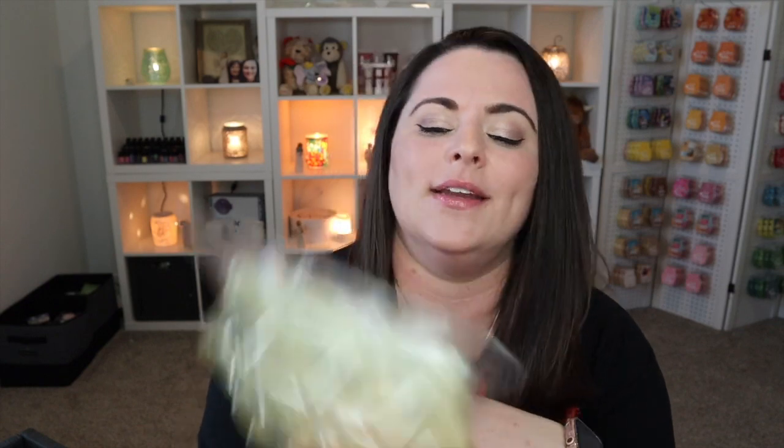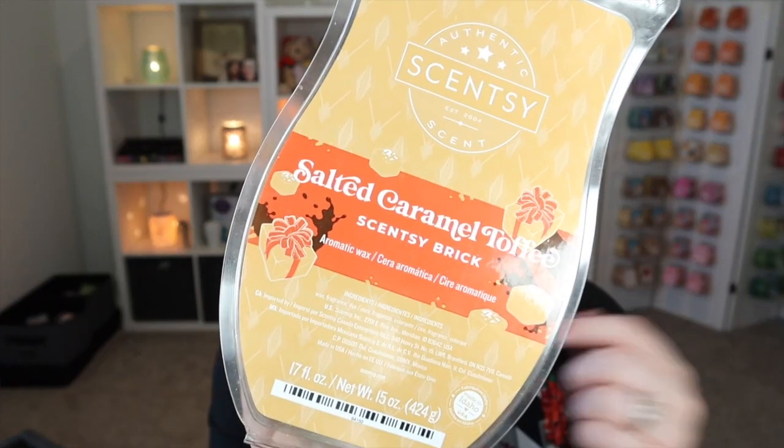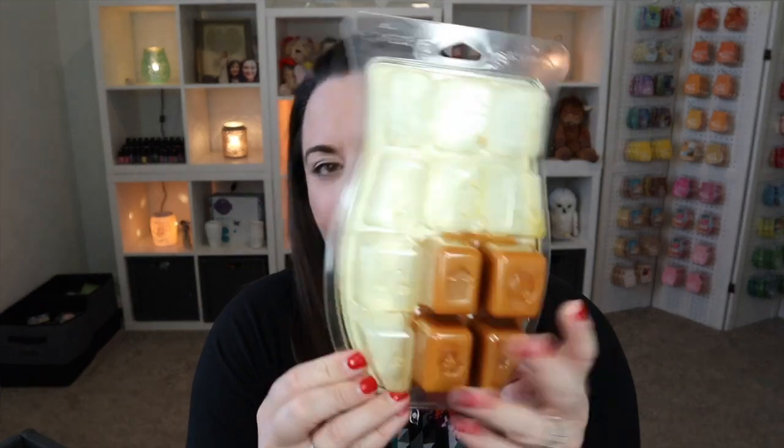We also have Salted Caramel Toffee — I believe this was a holiday brick from last year. This one is currently available in the current catalog as a bar, and I've got just a few cubes left so this one will be ending soon. Also another brick of Caramel Vanilla Delight — it's a delight, I love it, that's why I have some!